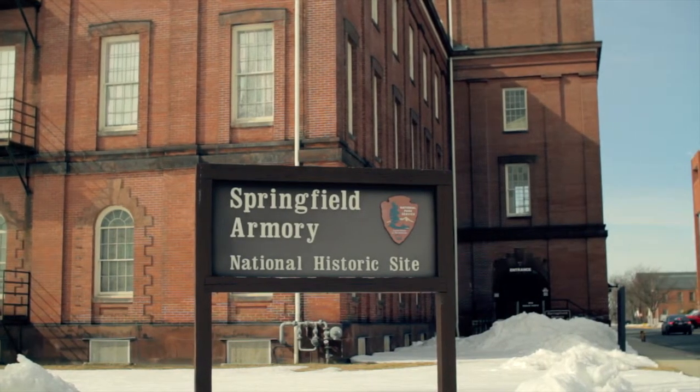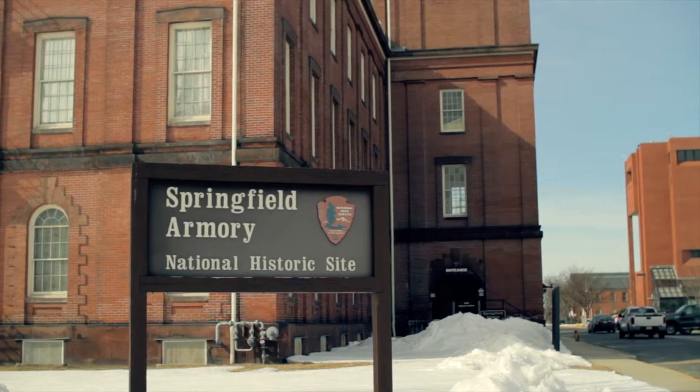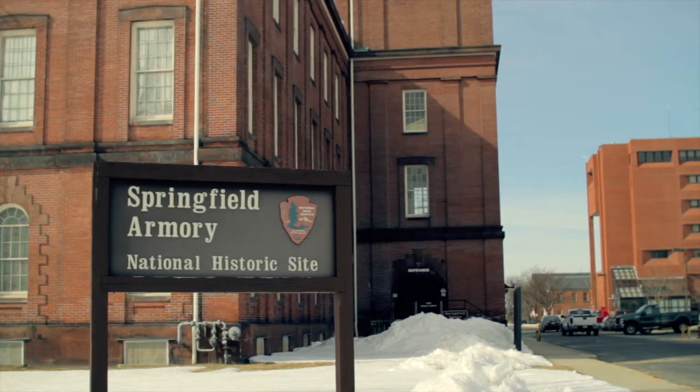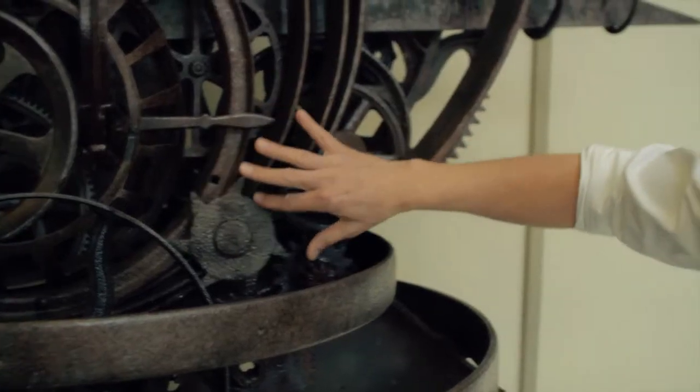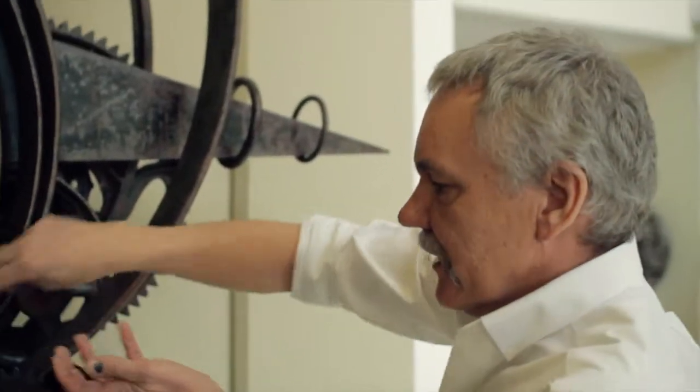Having Steampunk Springfield in so many locations around Springfield, Massachusetts, we've been able to involve a lot of different artists. One of the artists is James Kitchen, who is well known in this area for doing repurposing art.